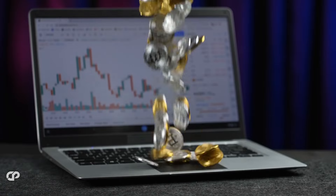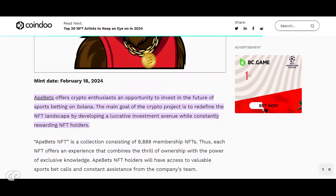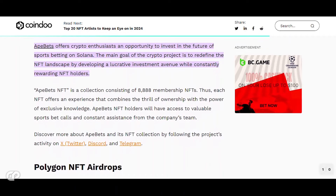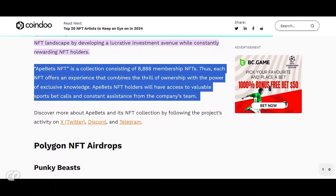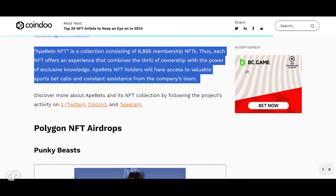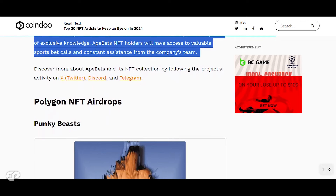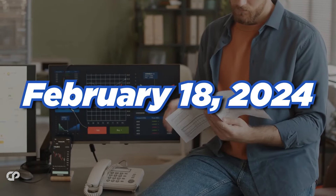This one is for NFT lovers — Ape Bets offers crypto enthusiasts an opportunity to invest in the future of sports betting on Solana. The main goal is to redefine the NFT landscape by developing a lucrative investment avenue while constantly rewarding NFT holders. The Ape Bets NFT is a collection of 8,888 membership NFTs, each offering an experience combining the thrill of ownership with exclusive knowledge. Ape Bets NFT holders will have access to valuable sports bet calls and constant assistance from the team. The mint date is set for February 18th, 2024.